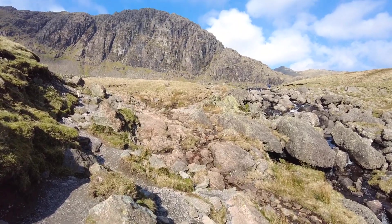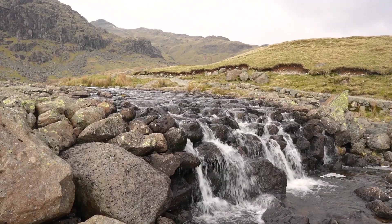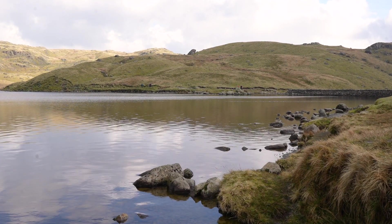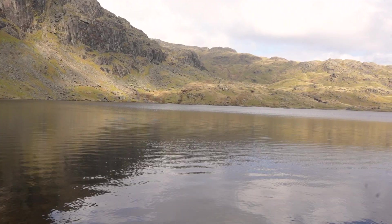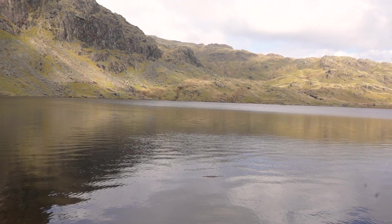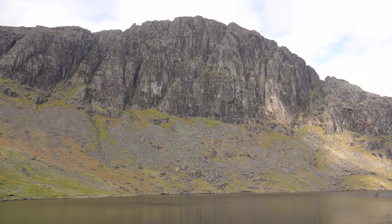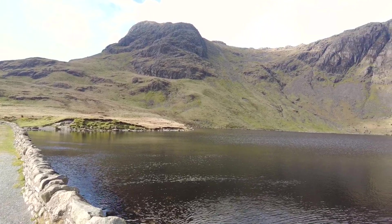With the scary crossing aside, thankfully we were almost at the top. Welcome to Stickle Tarn! What a beautiful hidden spot, high in the mountains, not visible to all those down in the valley. You've got to earn views like this.